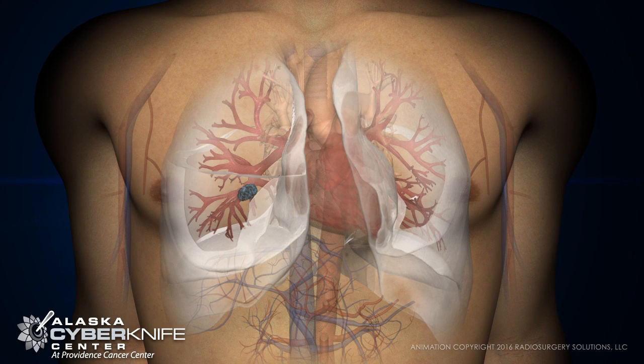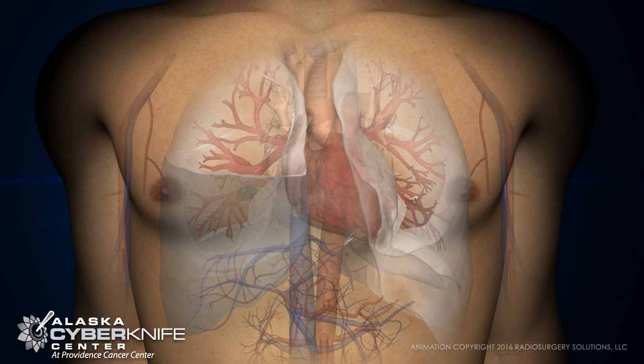Open surgery for lung tumors can be risky. It involves removing a portion of your lung with considerable pain, risk of infection, and recovery time.